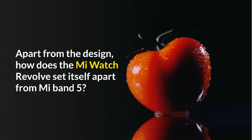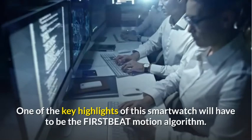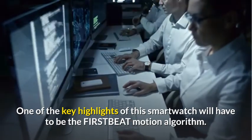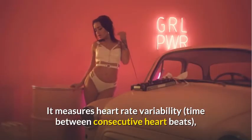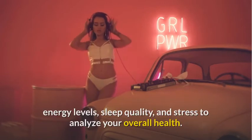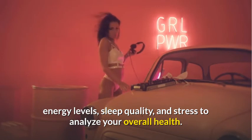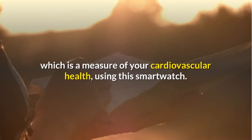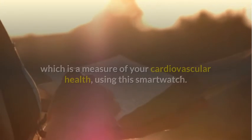Apart from the design, how does the Mi Watch Revolve set itself apart from the Mi Band 5? One of the key highlights of this smartwatch is the first-beat motion algorithm. It measures heart rate variability — the time between consecutive heartbeats — energy levels, sleep quality, and stress to analyze your overall health. You can also get a VO2 max reading, which is a measure of your cardiovascular health, using this smartwatch.